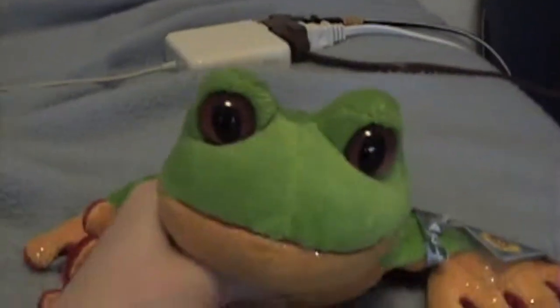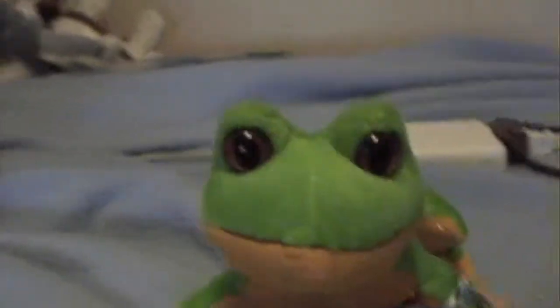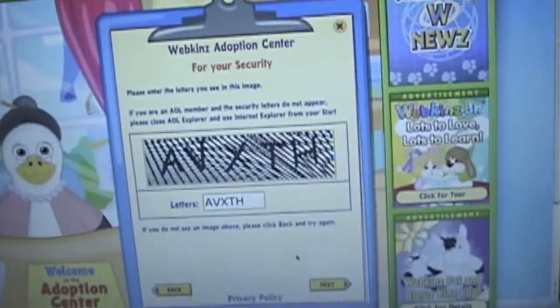Hi, it's WebkinzBoyA8 and I'm going to show you the adoption of Rose, my tree frog. Its W is right here and it says tree frog and its tag is right there. Anyway, this is the adoption of Rose, my tree frog. Here we go.